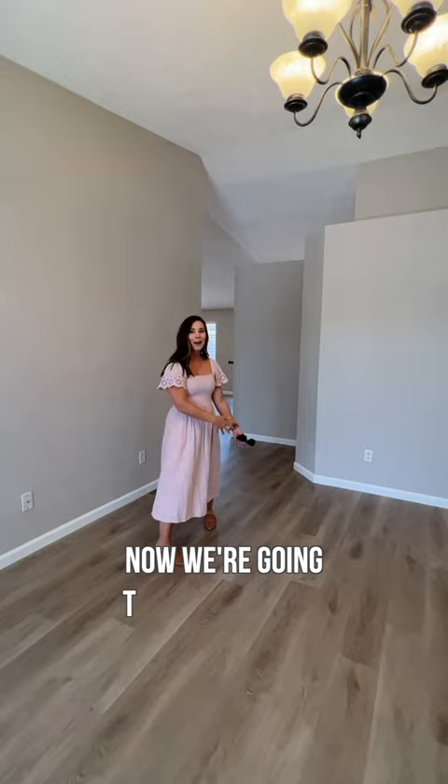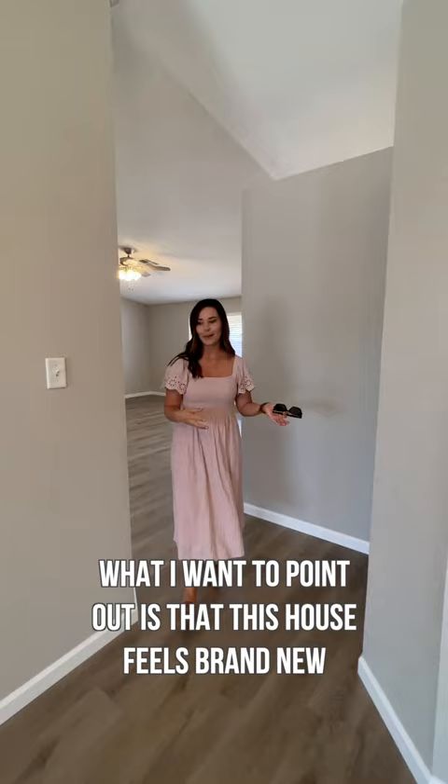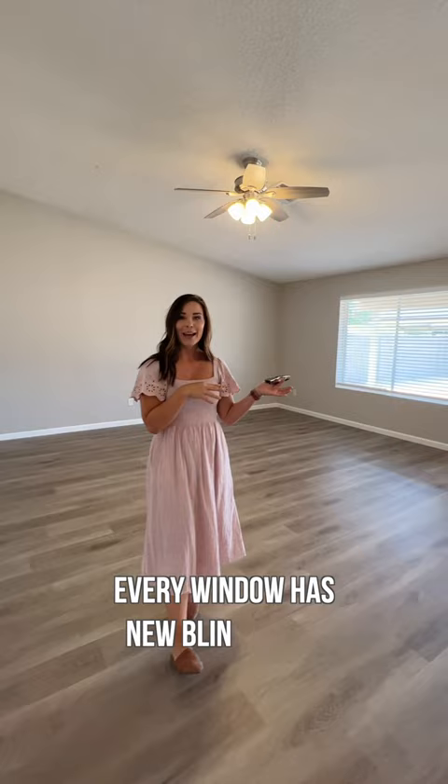Now we're going to make our way to the main living area. What I want to point out is that this house feels brand new because it's got all new flooring, all new paint, all new light fixtures. Every window has new lines on it, so you have a ton of natural light pouring in. Check it out.